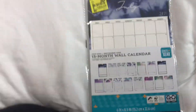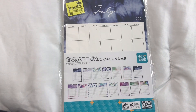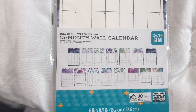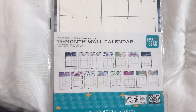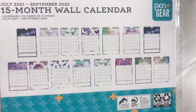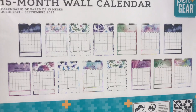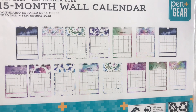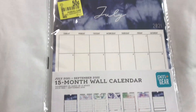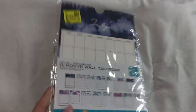The next item is this cute little 15-month wall calendar, also from the Pen and Gear brand. You get it from July 2021 through September 2022. These are some of the prints it comes with — I love them. They're like watercolor designs and graphics. They did a good job with the themes, and it's a small little calendar so you can put it anywhere.